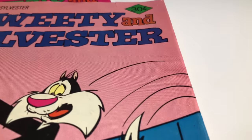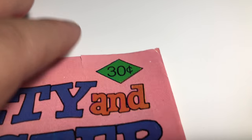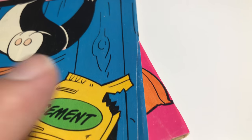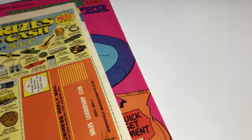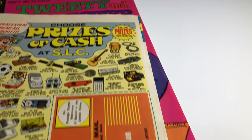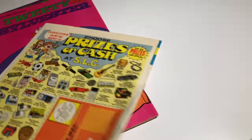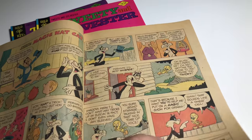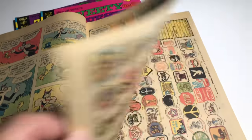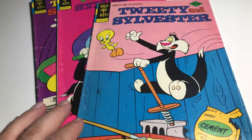The first one is number 61. It's got a little tear, some creasing, a little fold, and a little bend - it's got its issues. Otherwise the book is decent. Pages are off-white to white, maybe off-white. Staples are good. With the tear, I'm still going to give it a VG.